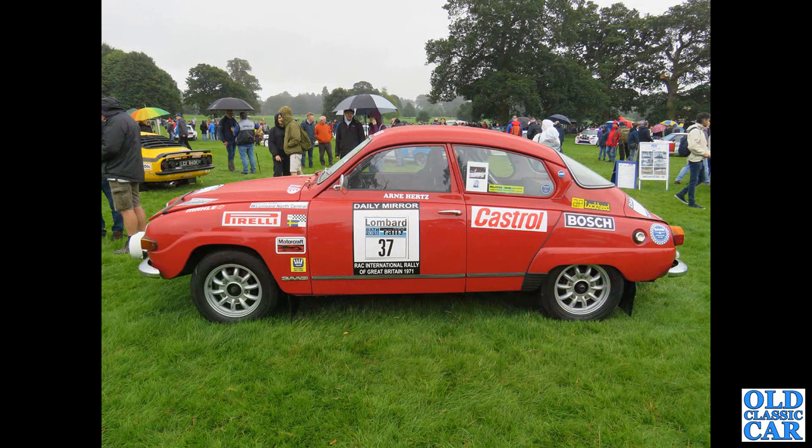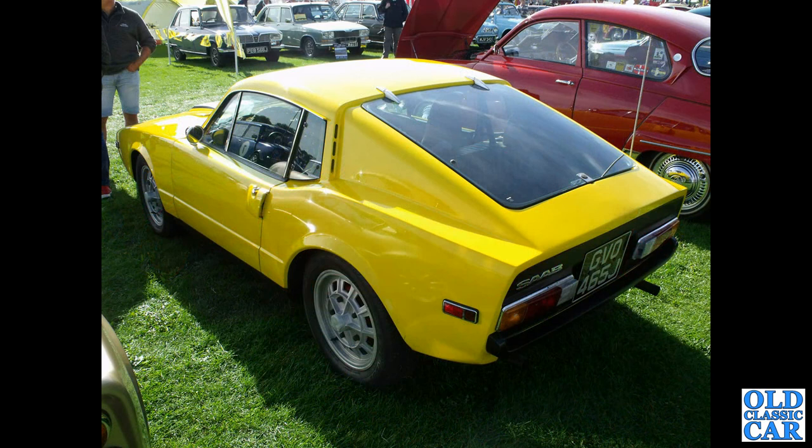Side view now of a 96 rally car, a V4-powered rally car. Judging by the RAC International Rally of Great Britain 1971 sticker on the side, it's a period rally car.